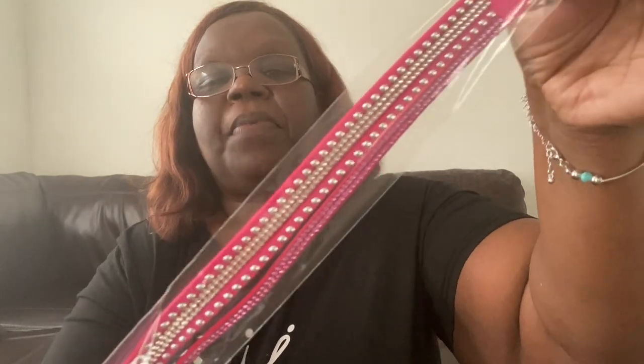Another one of those wrap bracelets — I got that in the pink, and the pink was really cute. You can mix and match those with any outfit. I like the wrap bracelets, I think they're adorable.